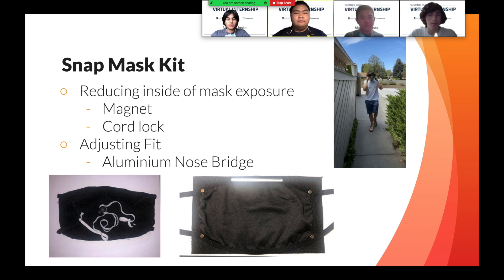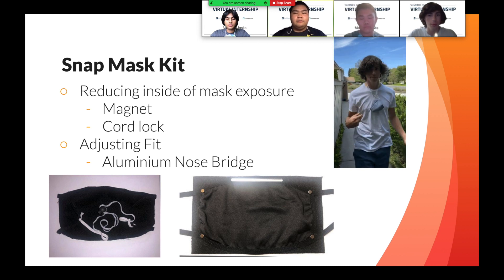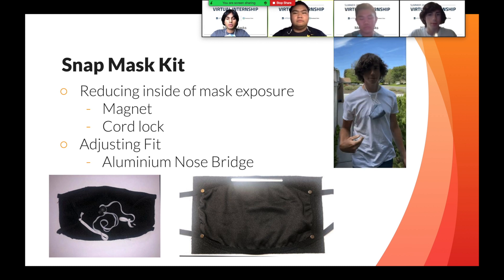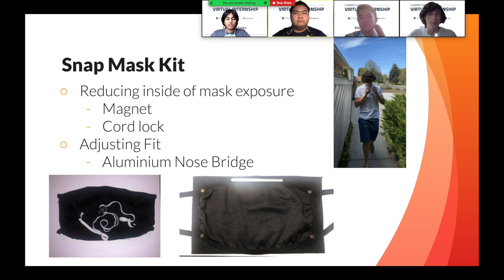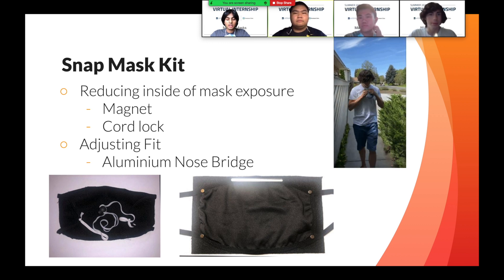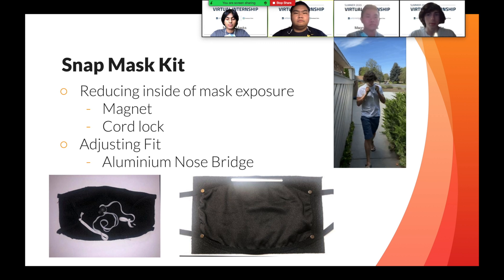To solve each of these issues, we have included various attachments to our mask design that benefit the user. Some of these issues, like fit and comfort, were easy to solve. In our mask, we included a malleable aluminum nose bridge that the user can easily fit around their nose to seal it. Furthermore, to reduce irritation around the ears, we added cords and a cord lock system that leverage the back of the user's head instead of the ears. This feature also secures the tightness of the mask as an added benefit. The most critical feature of our mask design revolves around the four magnets attached on the corners of the mask.